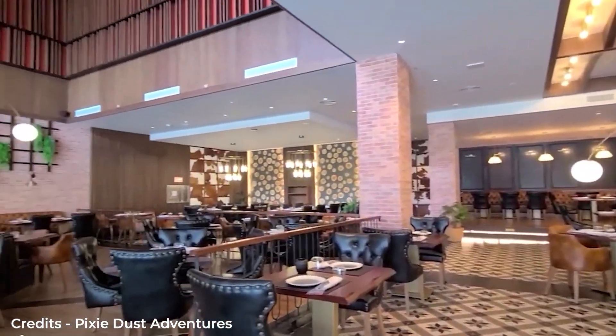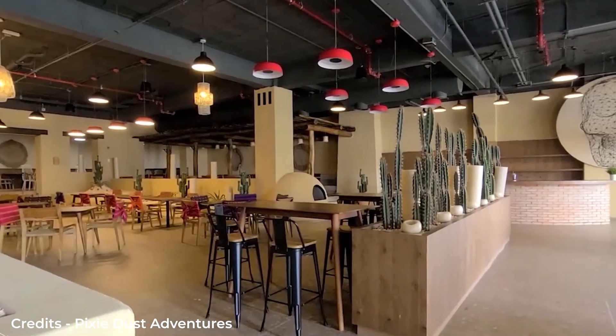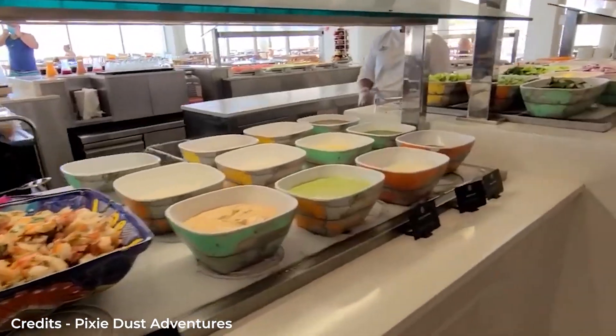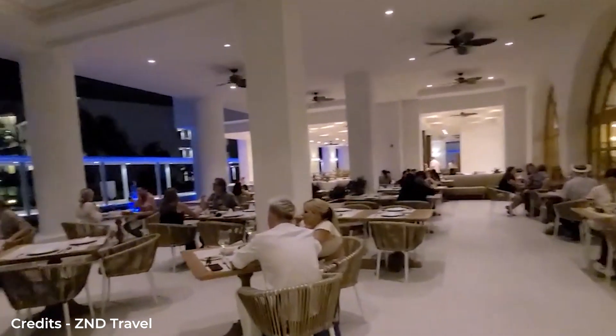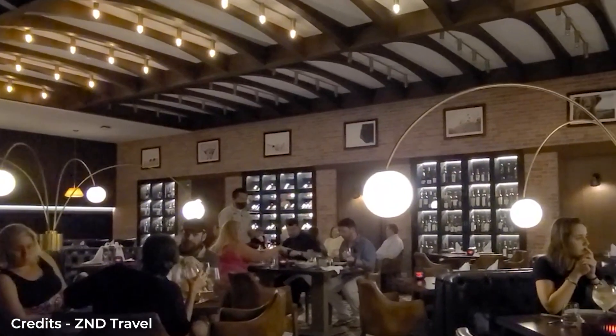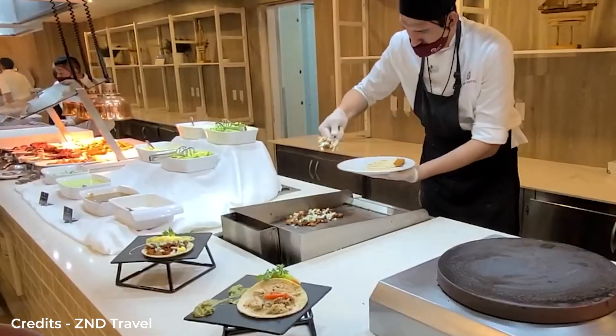Enjoy a gourmet dining experience while soaking in the atmosphere of the best restaurants at Majestic Elegance, where talented chefs will delight your palate with international favorites and traditional Caribbean cuisine. The resort offers seven restaurants, six of them à la carte for dinner. Unlimited visits are allowed to all restaurants, and reservations are required only in the gourmet restaurant, which is adults only.